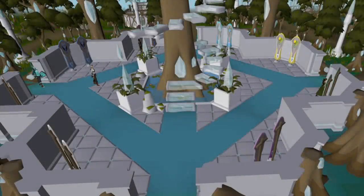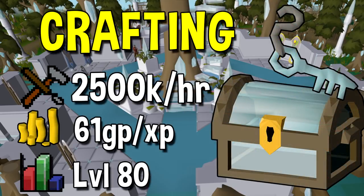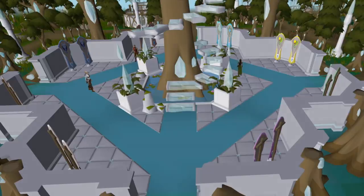Next up we have Crafting. Some people will be a little shocked to know that the best crafting training method right now, that is semi-viable, is around 2.5 million experience per hour — and that is creating enhanced crystal keys. It is very expensive, but not as expensive as Runecrafting. This method has been in the game since Song of the Elves, however not until recently has it become cost effective. Currently it's around 60 GP per XP. Essentially you acquire a ton of crystal shards — you can get these in bulk for around 15k per shard by exchanging crystal armor seeds, enhanced teleport crystals, or crystal tool seeds. For every key you combine you get 500 Smithing and Crafting experience. You only need level 80 to do this as well. A very expensive method, but recently it's gotten cheap enough to become viable.